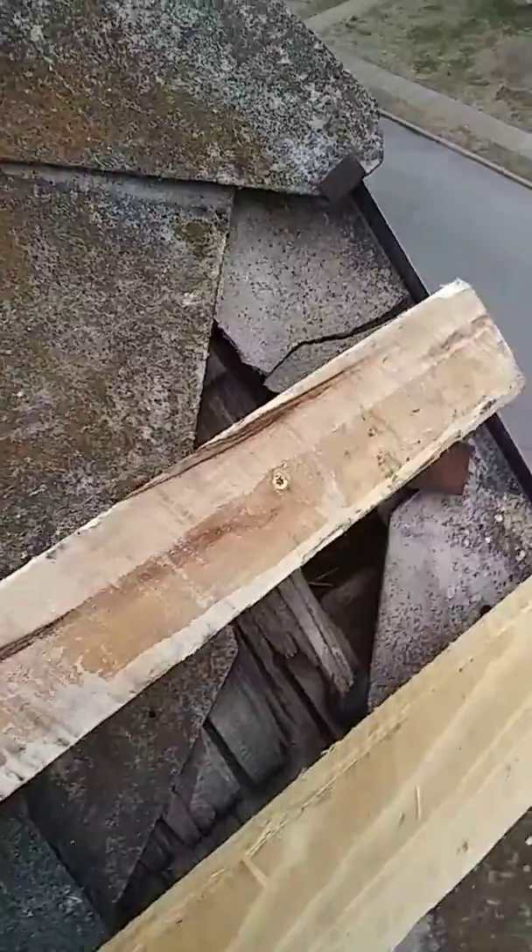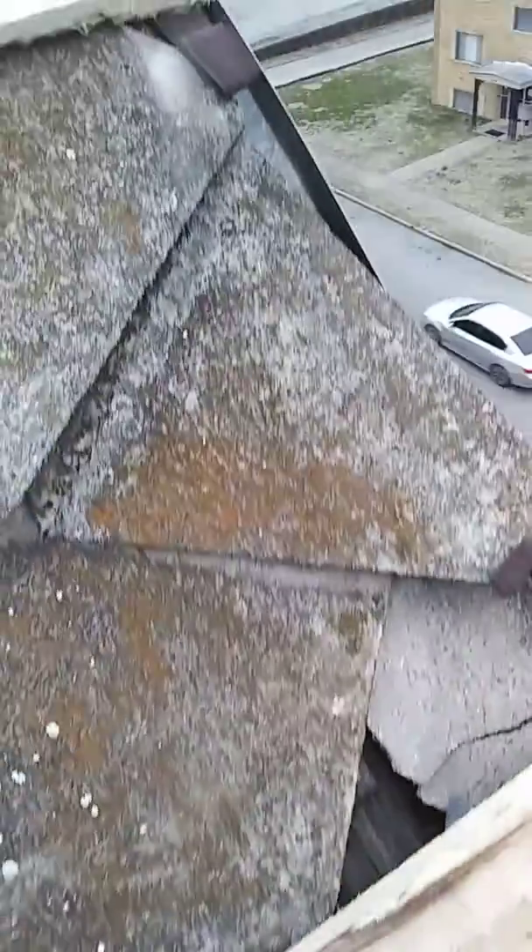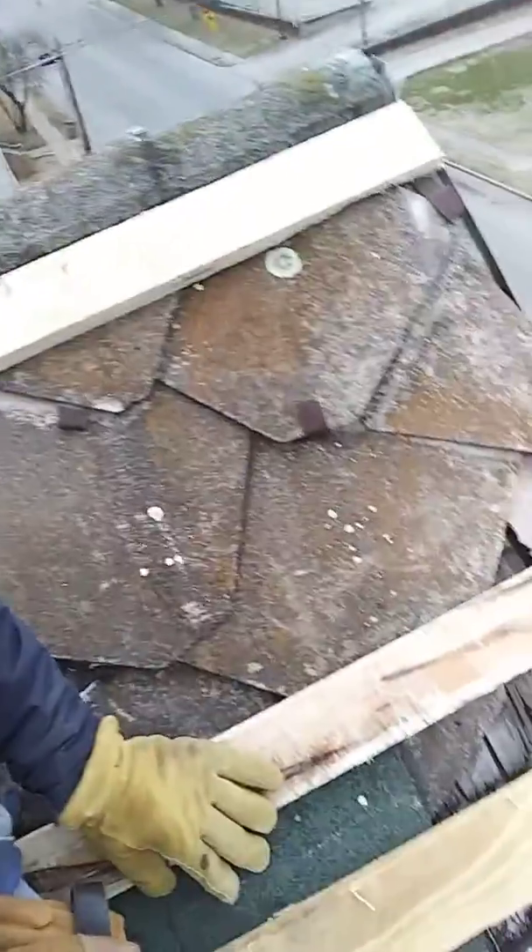Basically, this here is asbestos tiles. It's got some holes in it, some cracks. As you can see, it's all broken up. So what we're going to do is we might come back and do this roof this summer, but for right now, just to get these customers patched up, we're putting these 1x4 laths on.